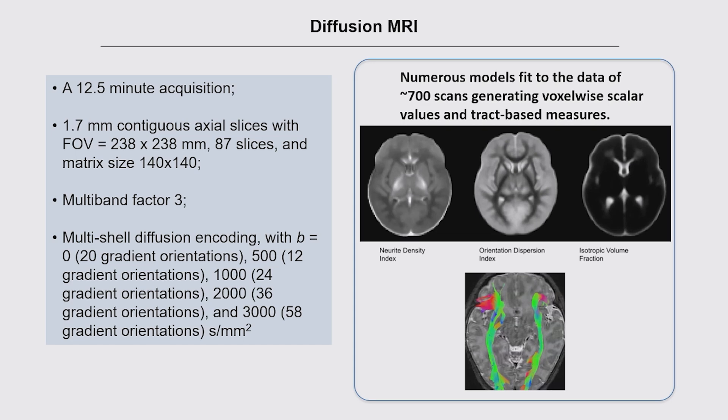For diffusion imaging, there's a 12-and-a-half-minute acquisition. You can see the details on the multishell parameters and voxel sizes. A lot of data processing has already happened — multiple models have been fitted to the data. There are summary stats for about 700 scans: voxel-wide scalar values and tract-based analyses have already been generated. Raw data, minimally processed data, and fully processed tabulated data will all be available in data releases to the entire scientific community. With over 1,000 participants, this has already become one of the largest pediatric cohorts.